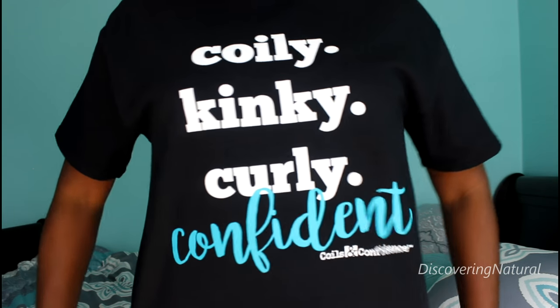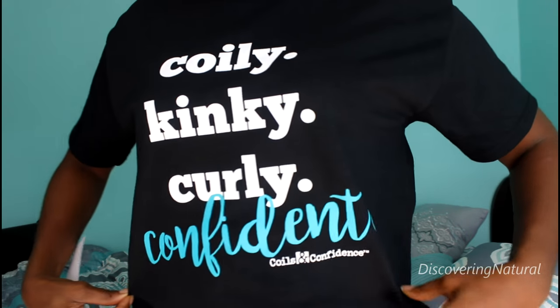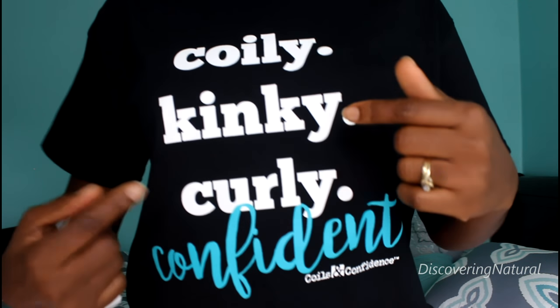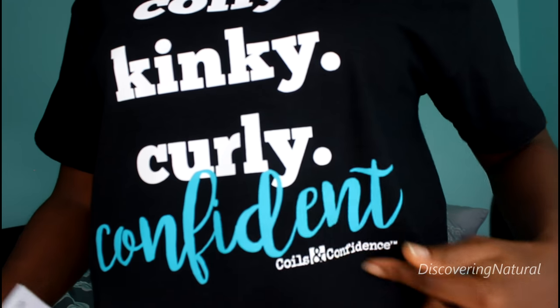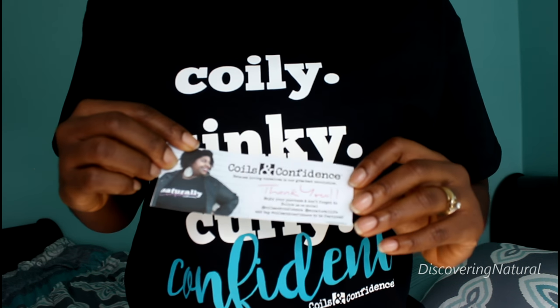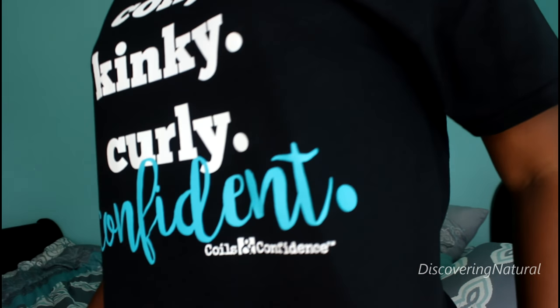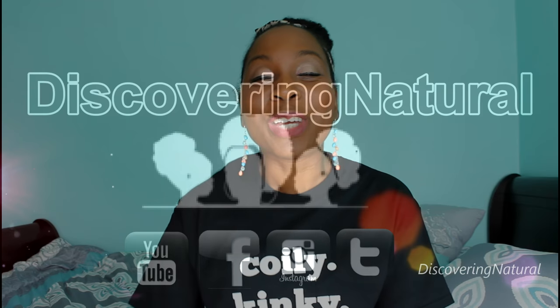This is my favorite shirt nowadays. I got this shirt from Miss Natural Life channel and it says 'coily kinky curly confident' — it's from Coils and Confidence. I'm going to post the information down below. I absolutely love it. So hi everyone, this video has been highly requested many times.